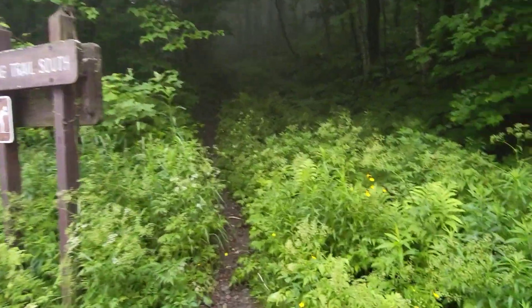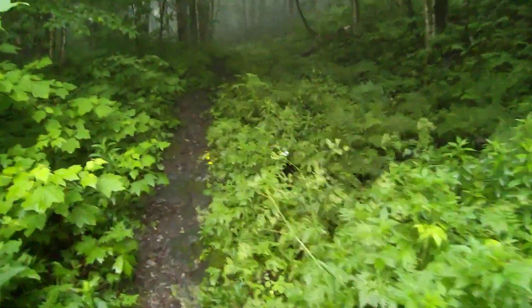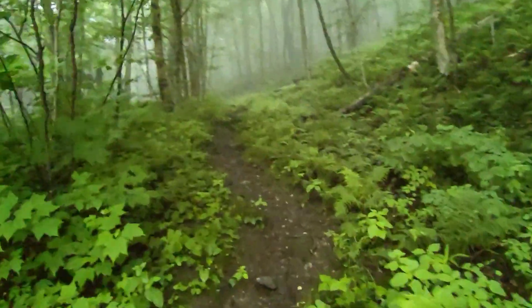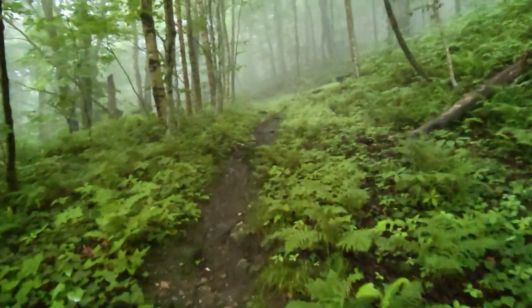Long Trail south, this way. Getting a little weeded in here at the edge of the trail. Now we're heading up the hill towards the sunrise shelter.